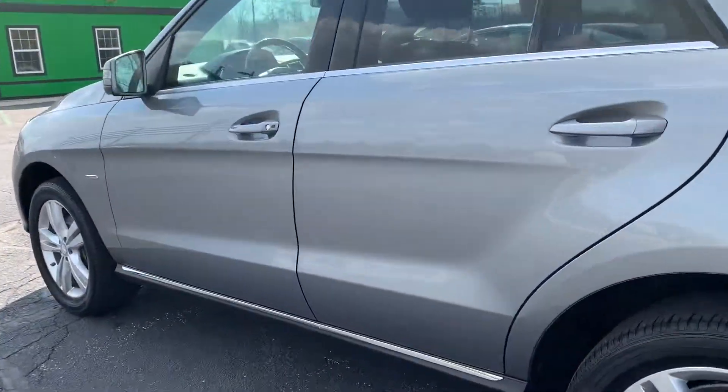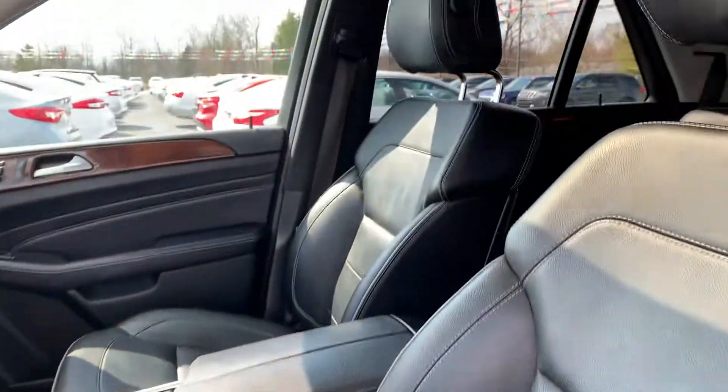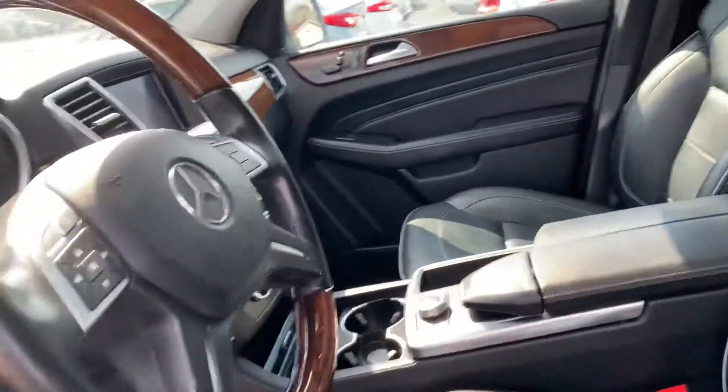Going inside, we've got keyless entry, power windows, locks, and mirrors, power memory seats, power leather interior. This does have a sunroof. Super clean inside this thing, inside and out. This is nice.